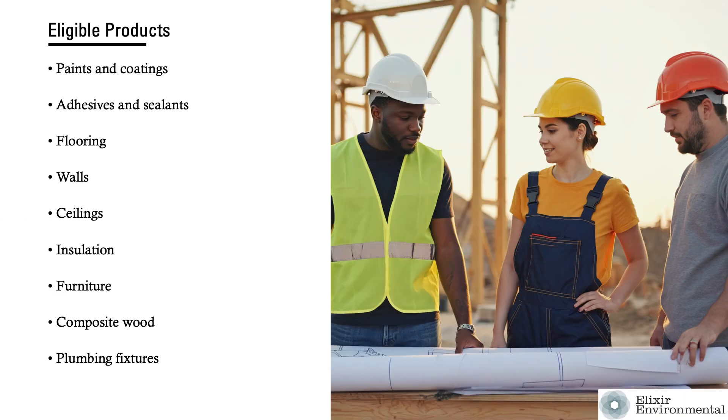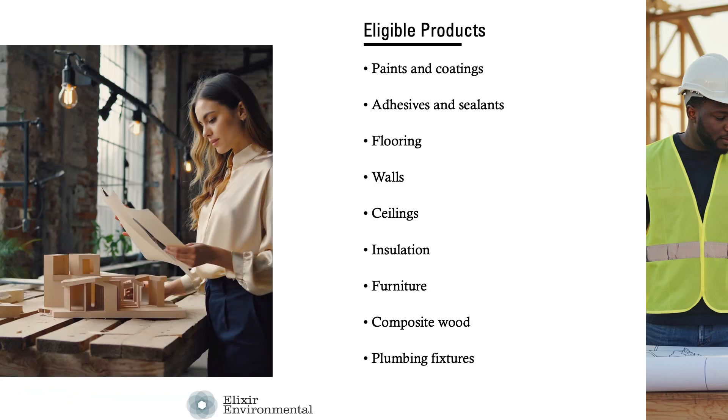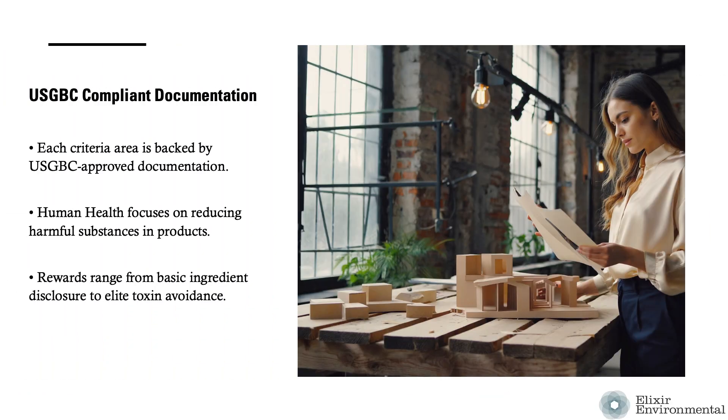This credit rewards the selection of eligible interior and enclosure materials from the following product categories: paints and coatings, adhesives and sealants, flooring, walls, ceilings, insulation, furniture, composite wood, and plumbing fixtures. Each of the five criteria areas is supported by U.S. Green Building Council approved product documentation.